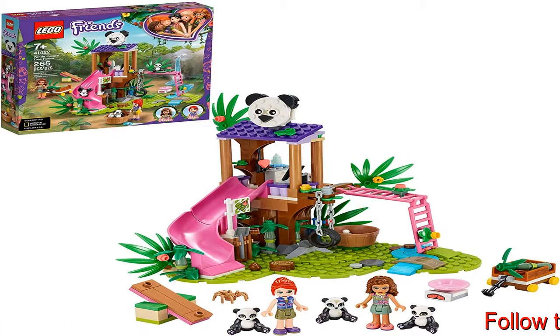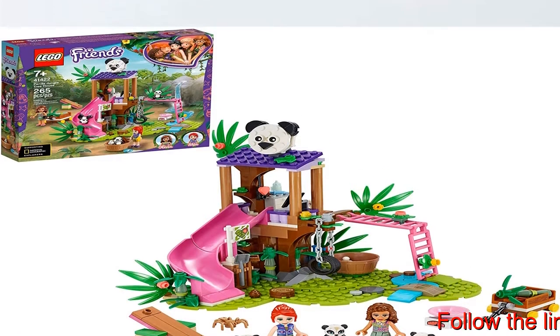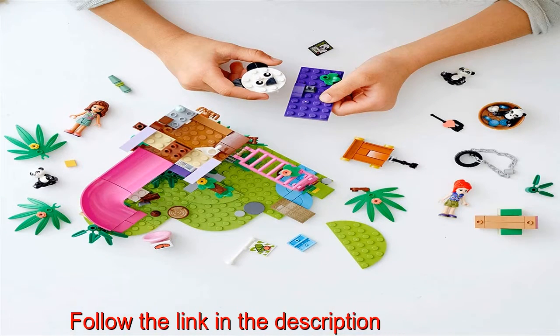This 265-piece playset is the ideal birthday, holiday or anytime gift for kids aged 7 plus who love wildlife adventures, or budding environmentalists who want to care for the planet and its animals.